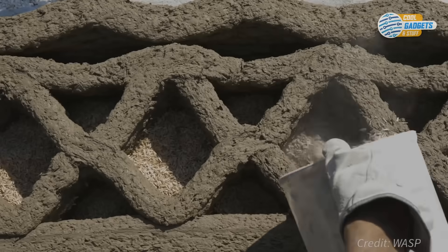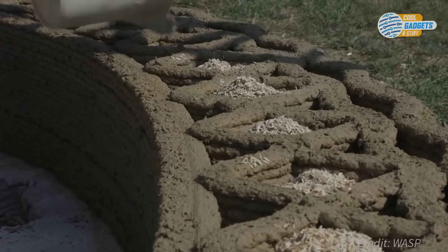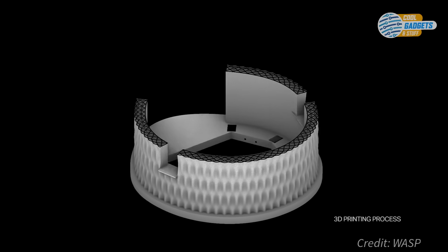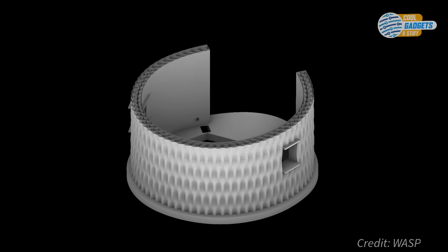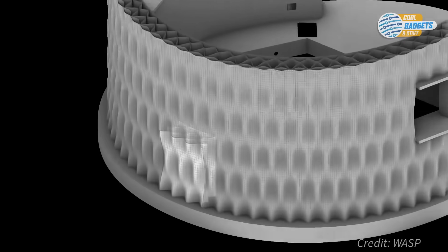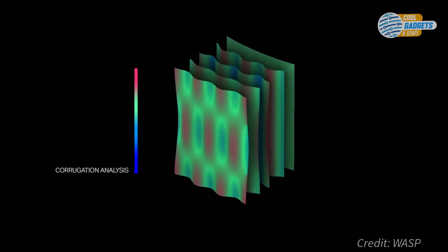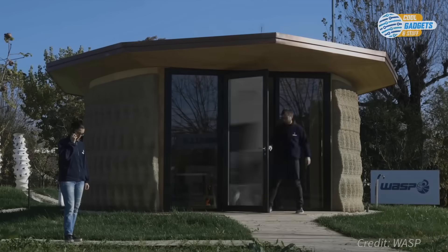Agricultural waste is also used for insulation. 3D-printed walls allow more flexibility to optimize heat and noise insulation. And Wasp says this building won't need heating or air conditioning, as it naturally maintains a comfortable temperature throughout the year via passive cooling and heating.